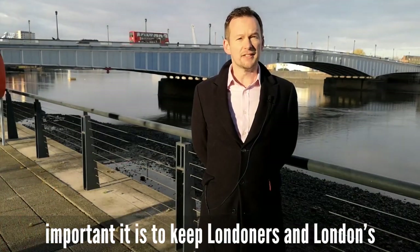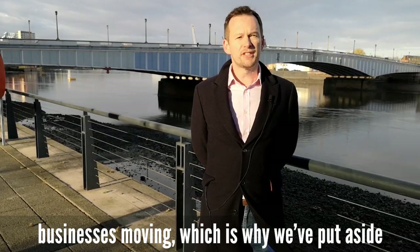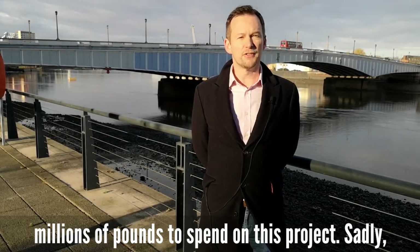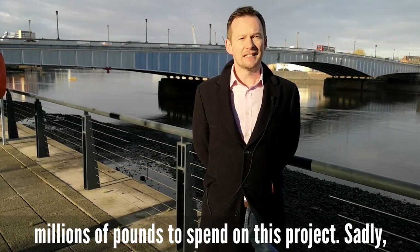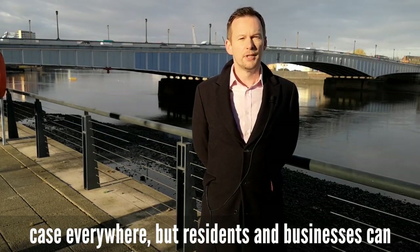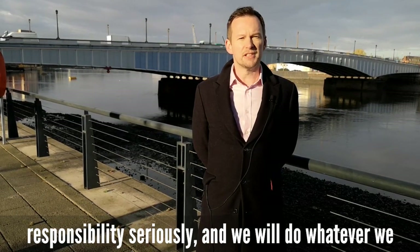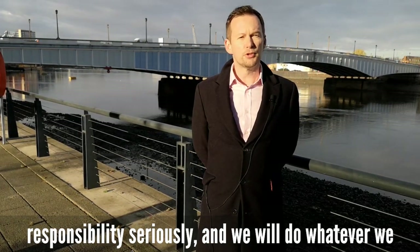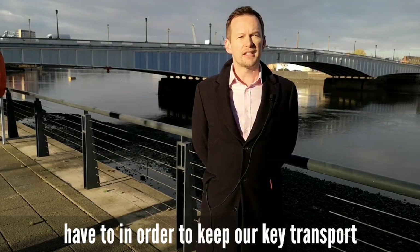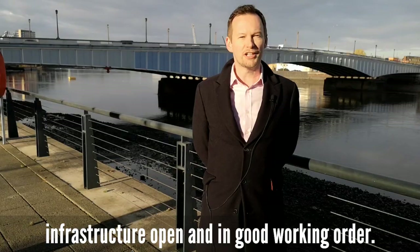We recognise how important it is to keep Londoners and London's businesses moving, which is why we've put aside millions of pounds to spend on this project. Sadly, as we've seen with Hammersmith Bridge, this isn't the case everywhere. But residents and businesses can rest assured that we in Wandsworth take our responsibility seriously and we will do whatever we have to in order to keep our key transport infrastructure open and in good working order.